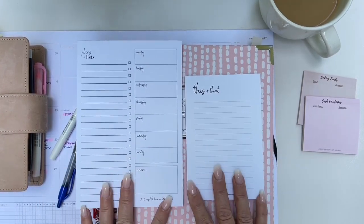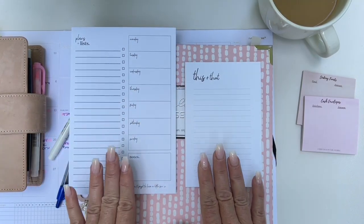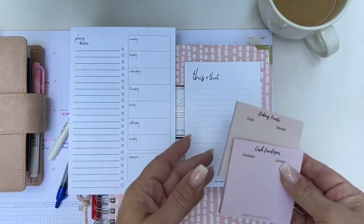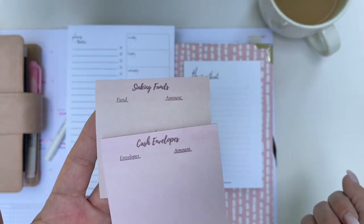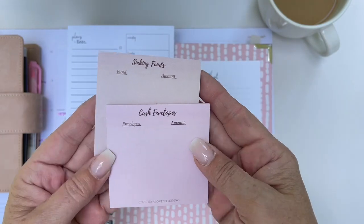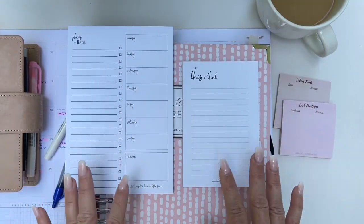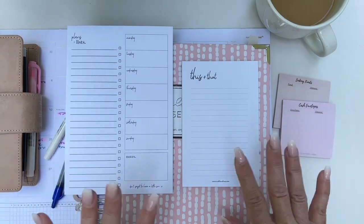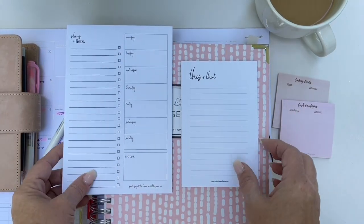I do have a couple new notepads added to the website, so I'll go ahead and take some pictures and post them. I also have my little sticky notes that I use. These are for sinking funds and cash envelopes — it's just kind of how I like to keep track of them. It's not needed, it's just very aesthetic. I just like to have it listed out in my planner.